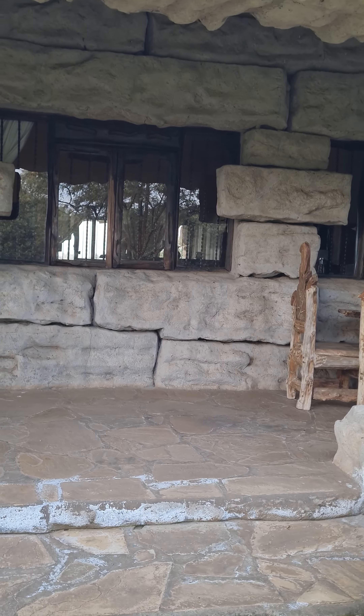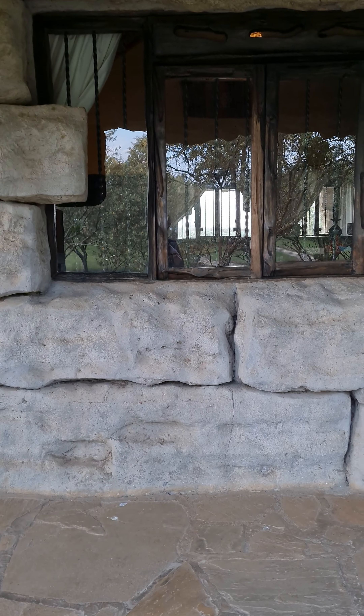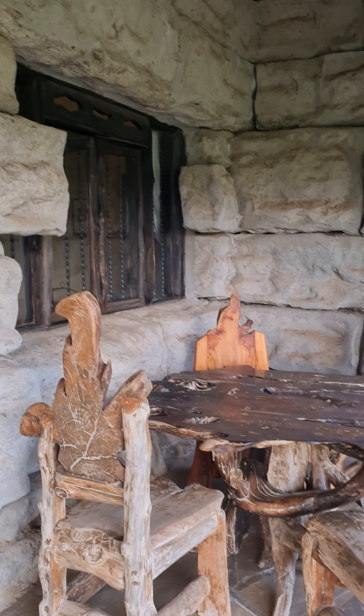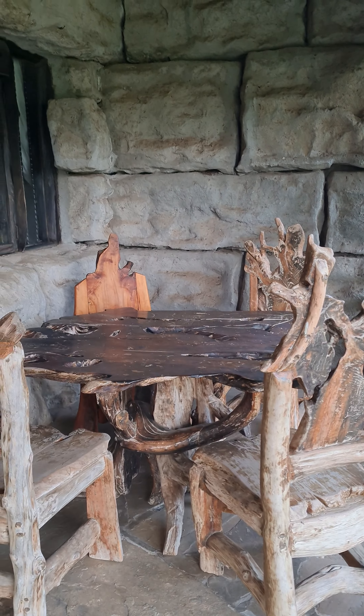Let me take you inside this cottage, which has a forest theme. This is the entrance and this is the outside porch where we sit. There is a rain cover for sitting outside. It's a very foresty kind of setup with table and chairs, and as you can see it has all the facilities including charging points.